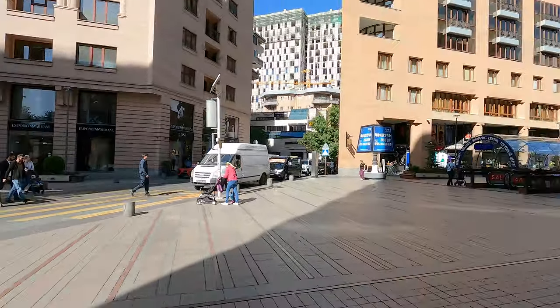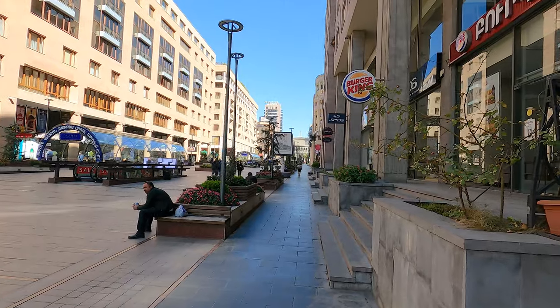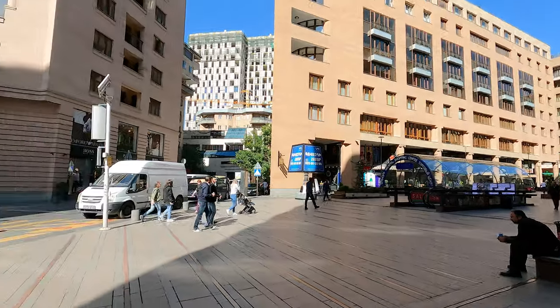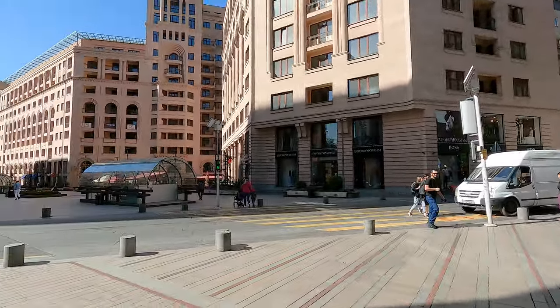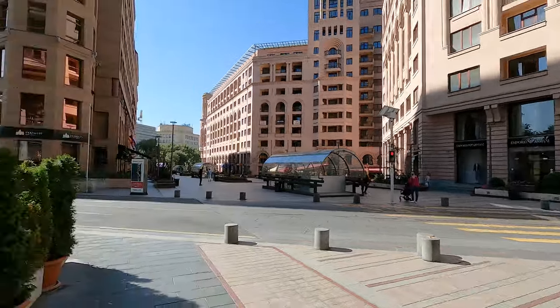We are on the main area here. This is Northern Avenue. That is the Opera House, where they do ballet still to this day. That's one of the main tunnel areas, and we can see a main pedestrian path with a road for cars as well.